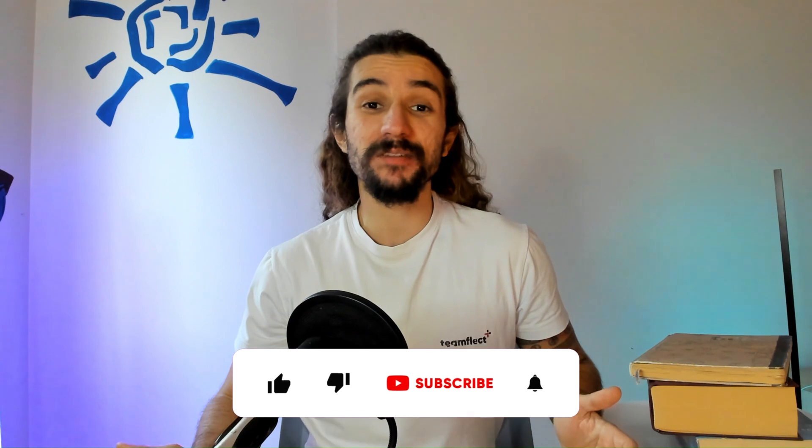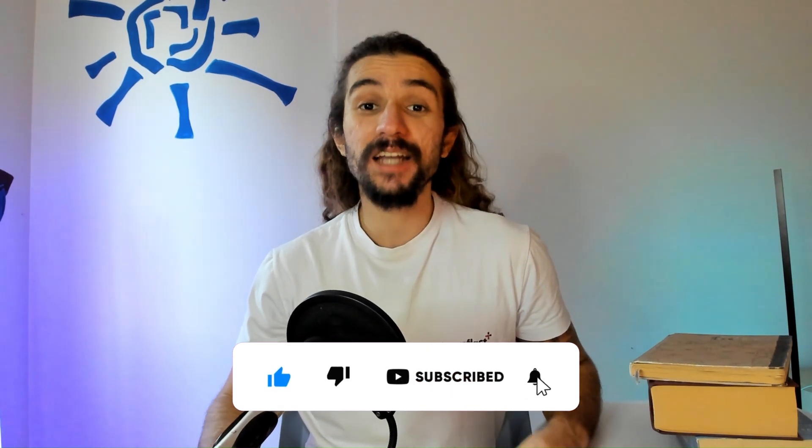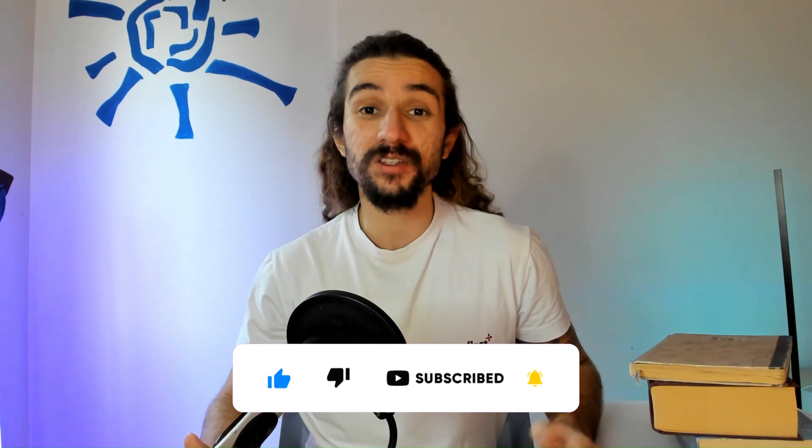But that about brings us to the end of this video. What did you think? Will you be giving this Viva Goals alternative a try? Just let me know in the comments. We release helpful Microsoft Teams content like this one every single week — subscribe so you don't miss any of it. And if you want to try the best goals and OKR software in the Microsoft ecosystem, TeamFlect for absolutely free, you can always click the link in the description. Bye-bye!